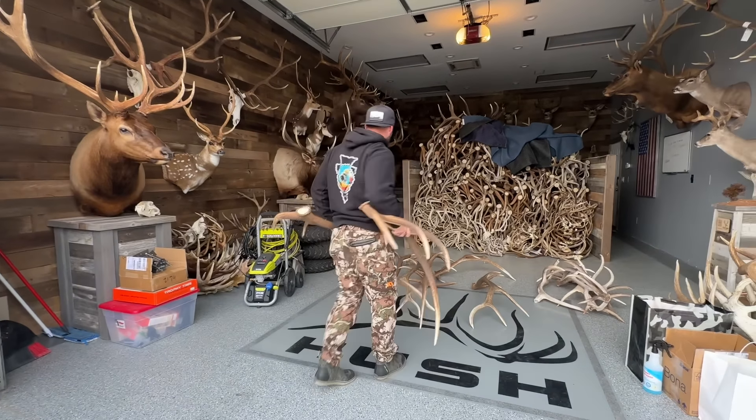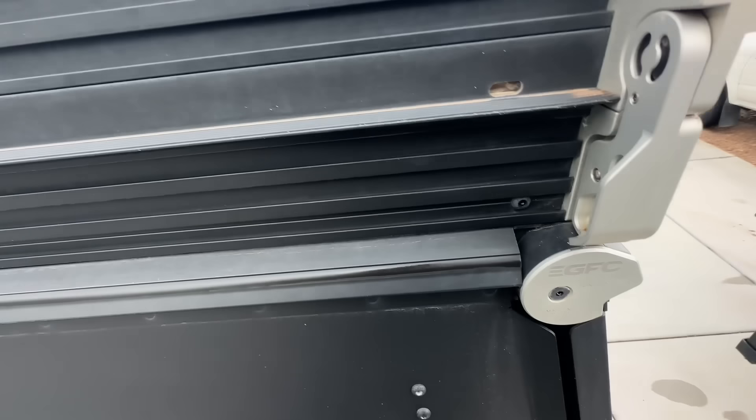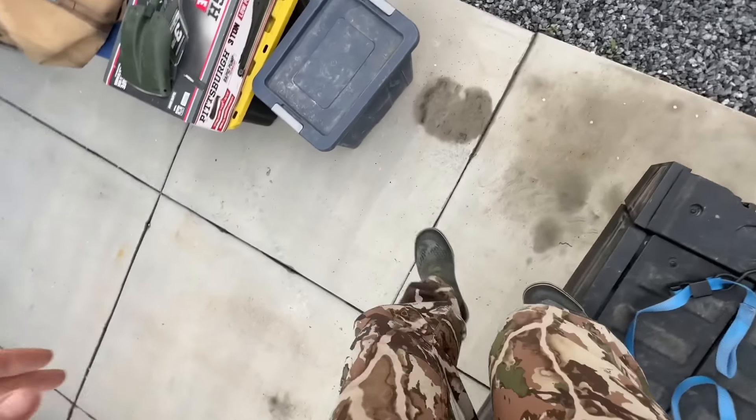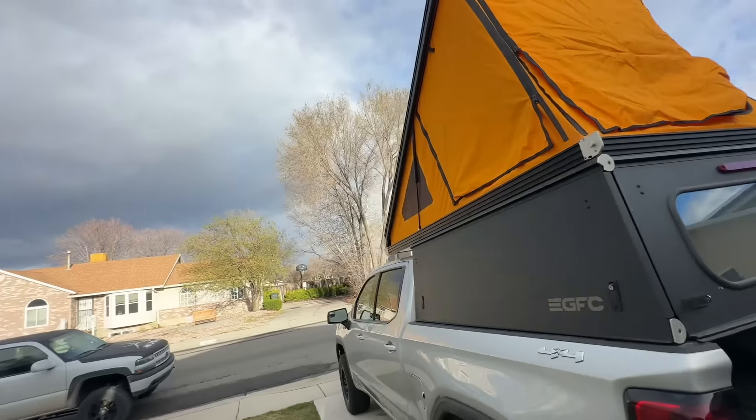Let me show you the rooftop tent real quick. These little latches snap and pop on each side — lift that sucker up. I even got a memory foam topper in this thing so you can sleep two up there comfortably. It pops up super quick. I'll tell you what — without this GFC, I would not have killed my late-season Arizona bull. Logan and I ditched base camp, slept back here for two nights without heat, got the hunt done and tagged out on that bull.